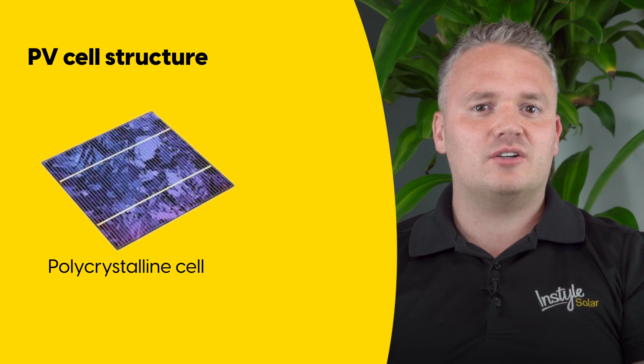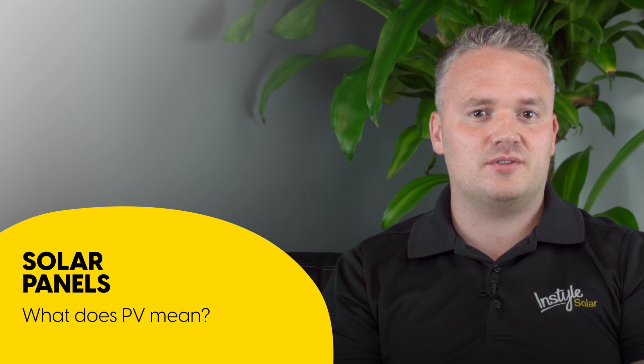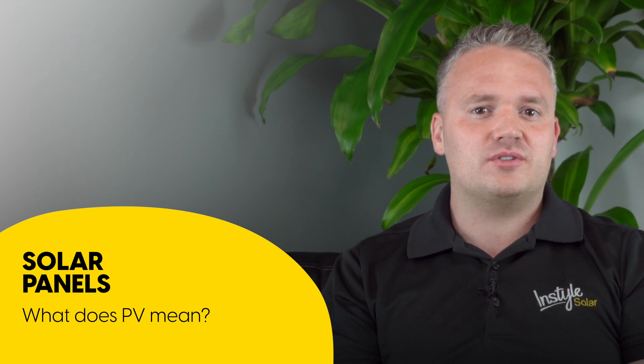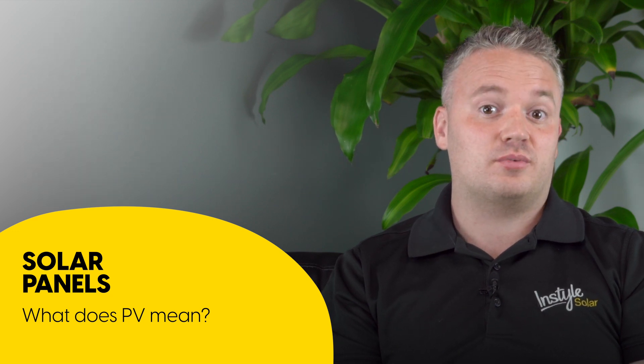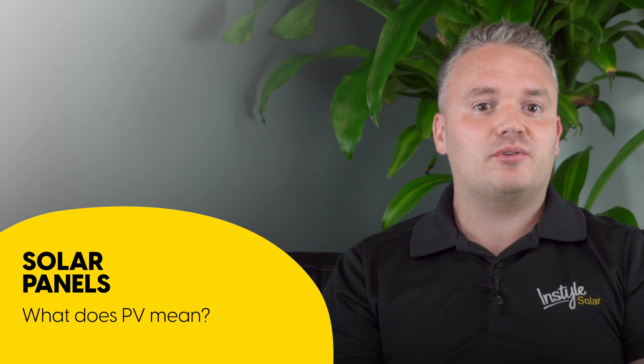Monocrystalline cells have a higher efficiency than polycrystalline cells, which means you may need fewer solar panels to generate a given amount of electricity. However, monocrystalline solar panels are also more expensive on average to produce. You can find high-quality solar panels of both types, and they both offer an excellent return on investment.